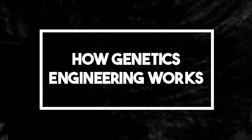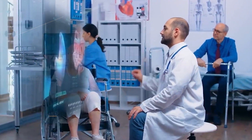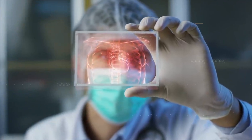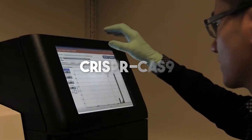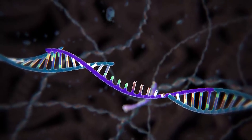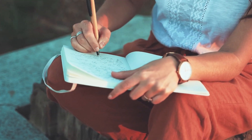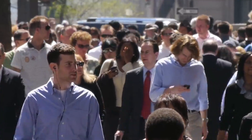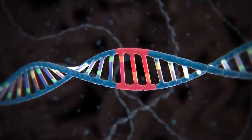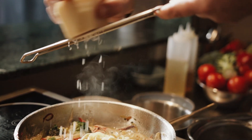How does genetic engineering really work? Imagine having a special toolbox that lets you change the instructions for making living things. One tool they use is called CRISPR-Cas9 — it's like a pair of tiny scissors that can cut DNA in specific places. Scientists use it to remove parts they don't want or put in new pieces, like fixing a story by adding or removing sentences. They can also add new recipes to an organism's DNA, telling the cells to do something different — like adding a secret ingredient to a recipe and seeing how the dish changes.